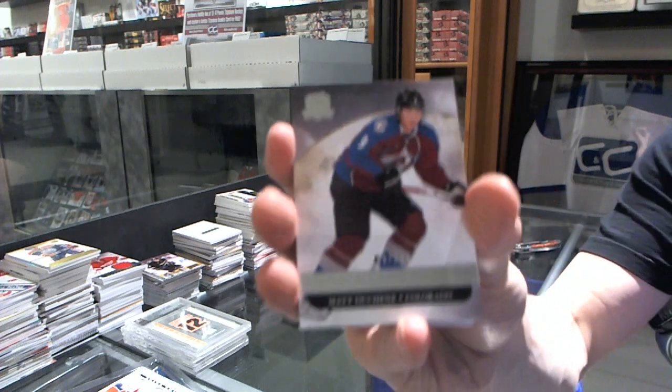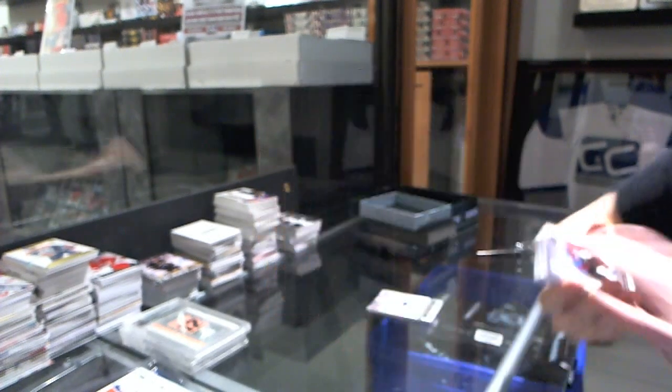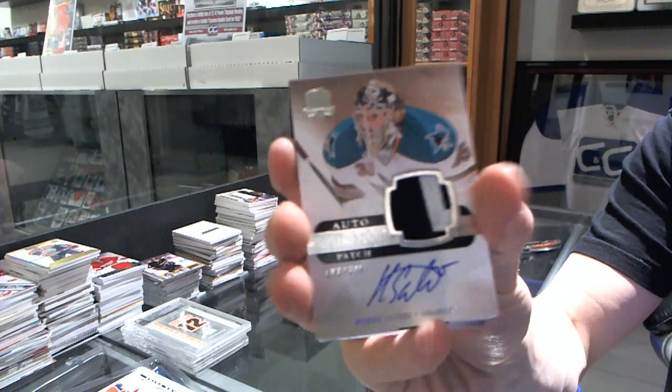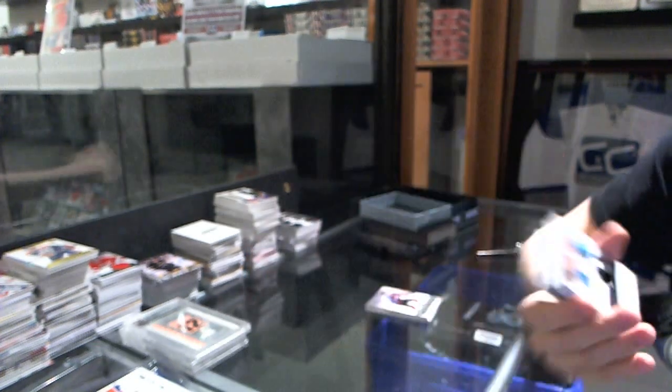Base card number 249 for the Colorado Avalanche, Matt Duchesne. We've got a two-color rookie patch number 249 for the San Jose Sharks, Harry Caterian.